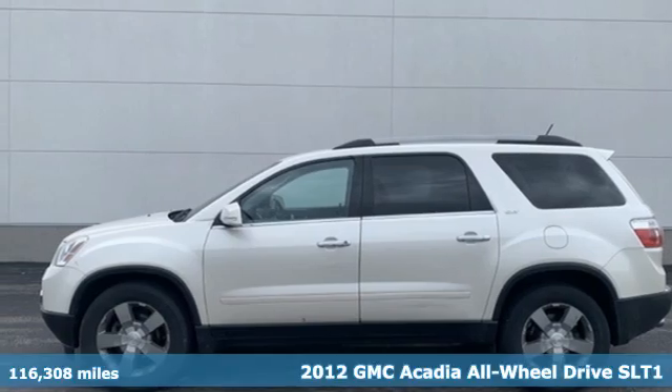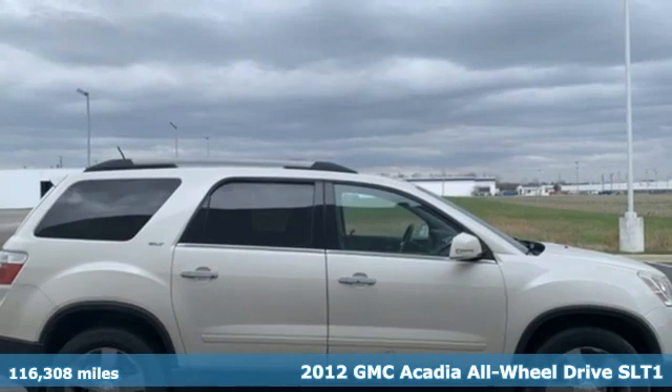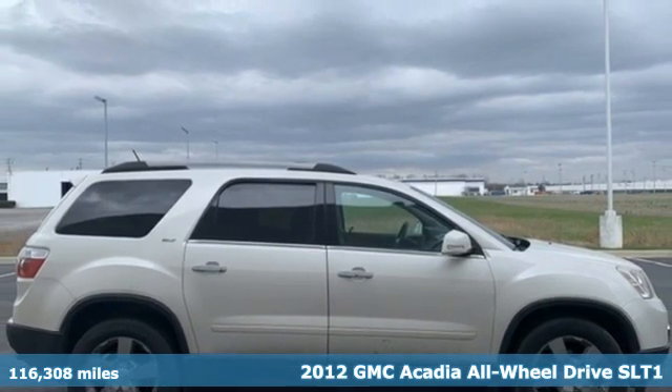It's a 2012 GMC Acadia. There's room for family and friends and their cargo alike in this Acadia.